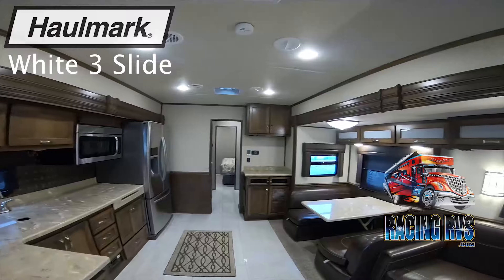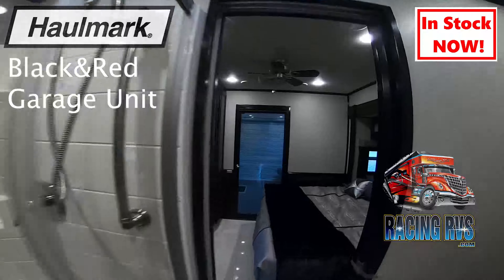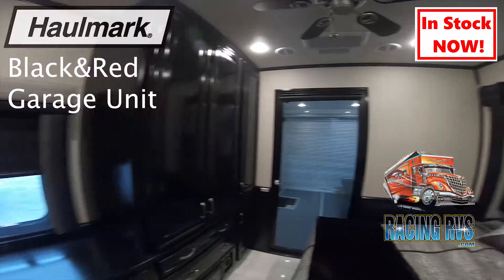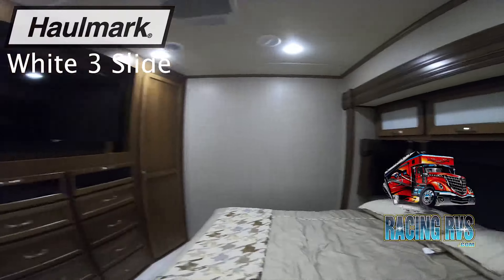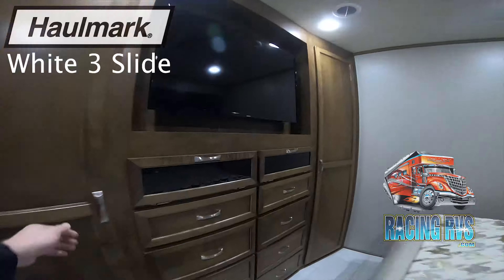All of these coaches have the best features in the business, from large three-door fridges, 12.5k generators, heated tile flooring, surround sound, and about every option you can think of. Hallmark is changing the game with constant innovation like movable tablets that have controls over your slide, generators, and even awnings.